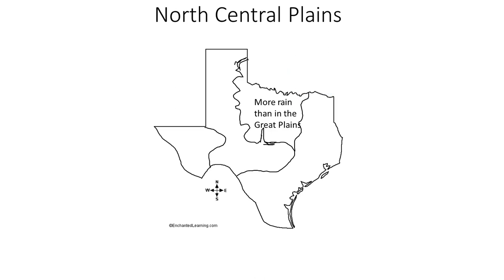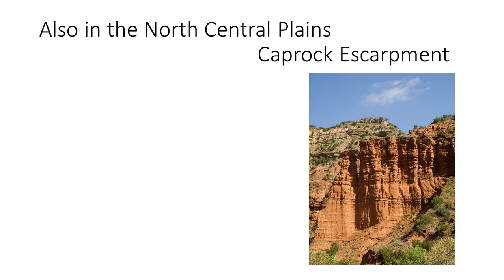They also have the Caprock Escarpment, which they share with the Great Plains.